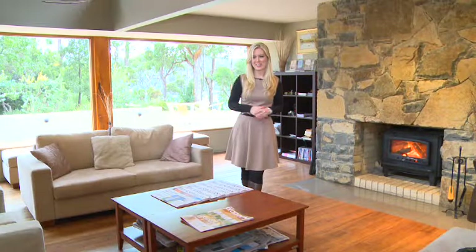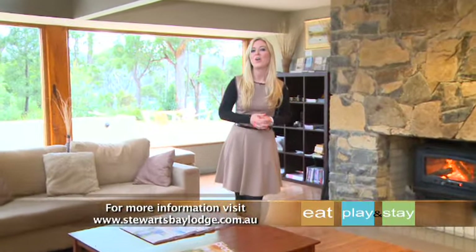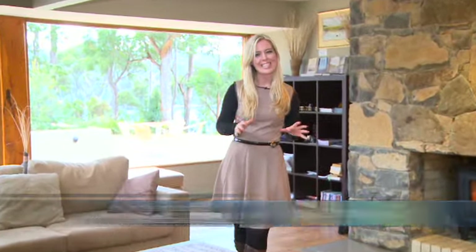With great accommodation, gorgeous natural scenery and the convenience of an on-site restaurant, it's easy to see why Stewart's Bay Lodge is the perfect place to eat, play and stay.